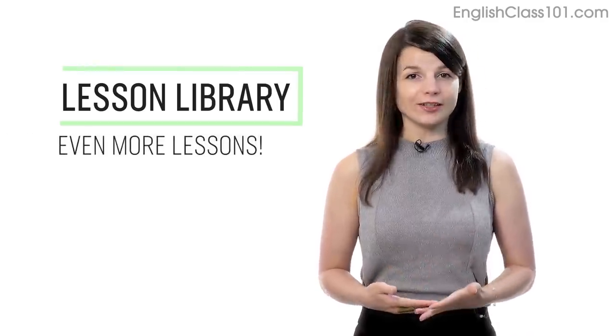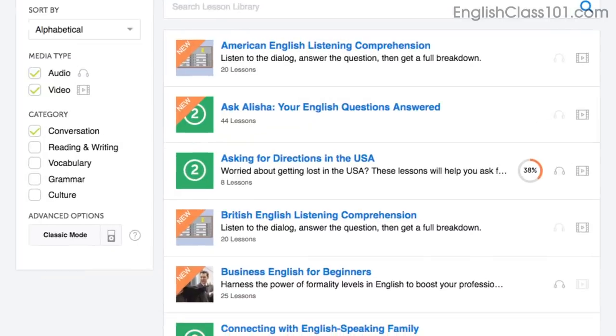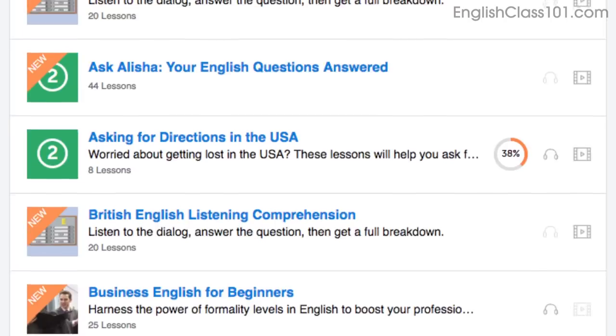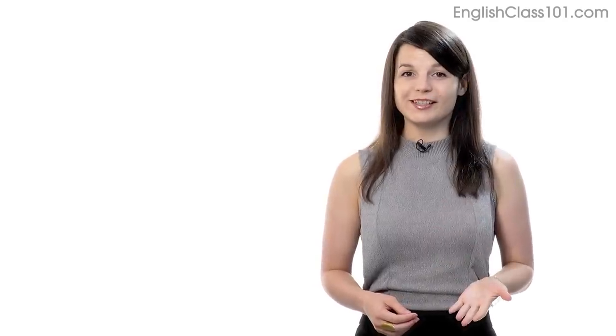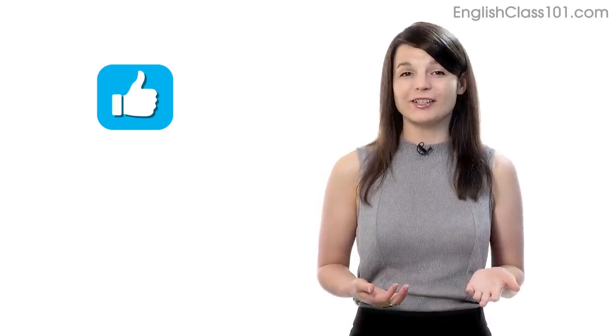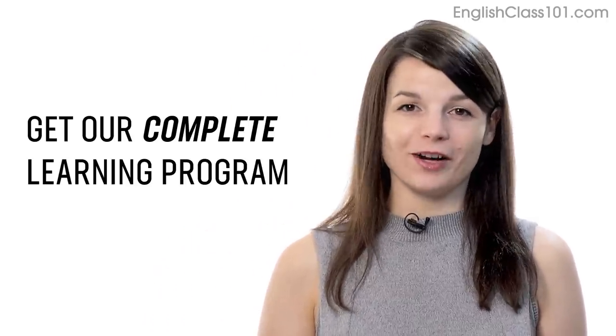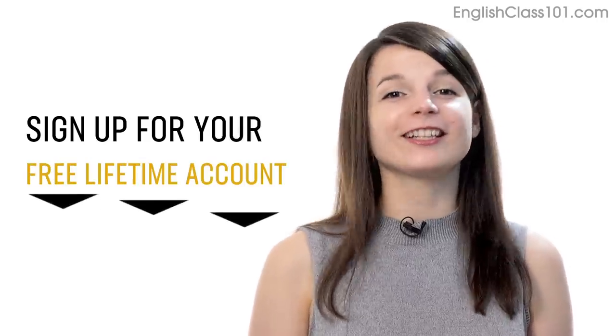Number 7: Get even more lessons in the lesson library. If you want even more lessons on speaking and conversations, visit our lesson library, and under Category, choose Conversation. You'll get all of the pathways and lessons focused on speaking. If you enjoyed these tips, hit the like button, share it with anyone who's trying to learn a language, and subscribe to our channel. We release new videos every week. If you're ready to finally learn language the fast, fun, and easy way, get our complete learning program. Sign up for your free lifetime account right now.